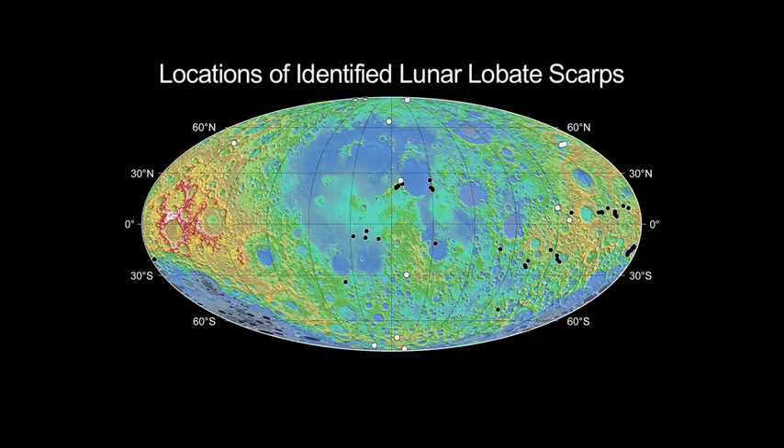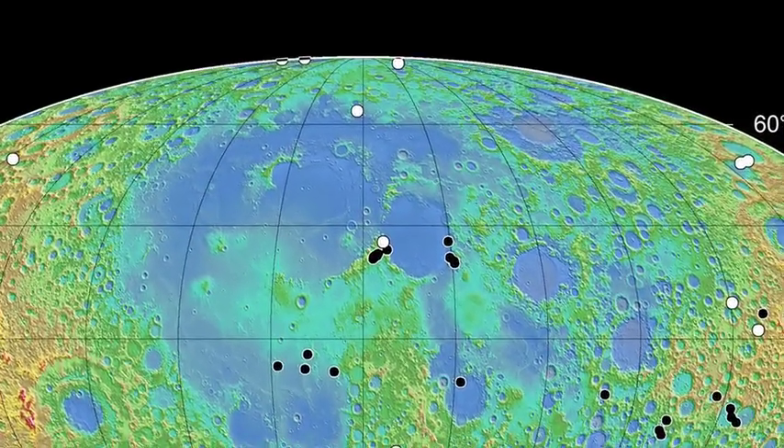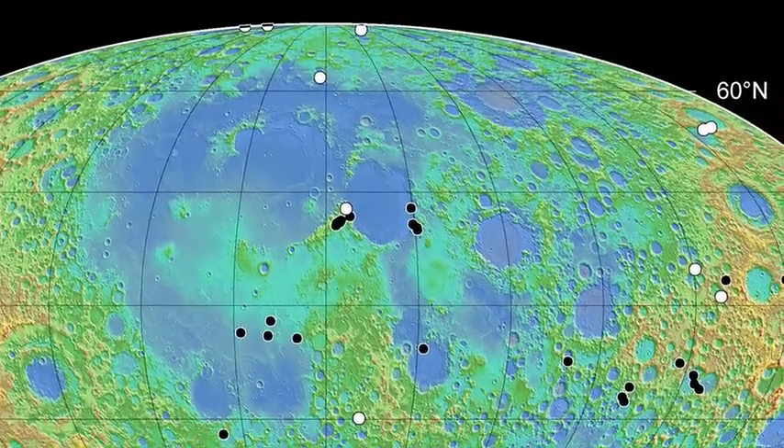Finding that the lobate scarps are globally distributed indicates that contraction of the lunar surface is happening on a global scale. And this is critical knowledge to understand the geologic history of the moon.